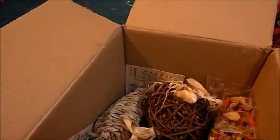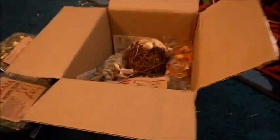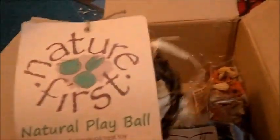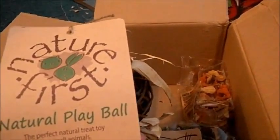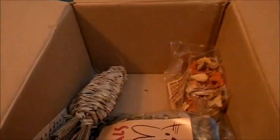We got toys! Oh, we got some more goodies! Why am I more excited about this box than you guys are? Oh, look at this — how cute is this! So this is the Nature First Play Ball — the perfect natural treat toy for small animals.